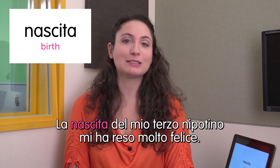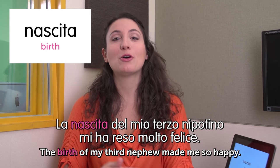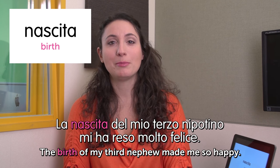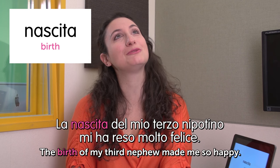Welcome to Italian Weekly Words. This is Ilaria. Today's theme is life events. First word: nascita — birth. La nascita del mio terzo nipotino mi ha reso molto felice. The birth of my third nephew made me so happy — which is true. He was born just a few days ago.